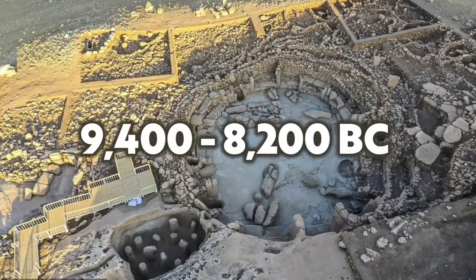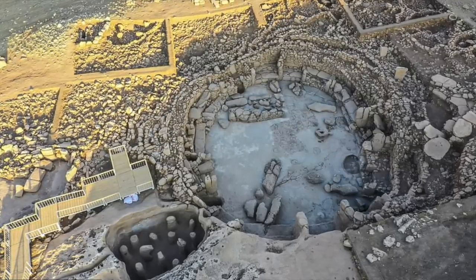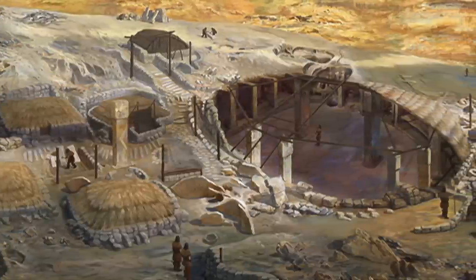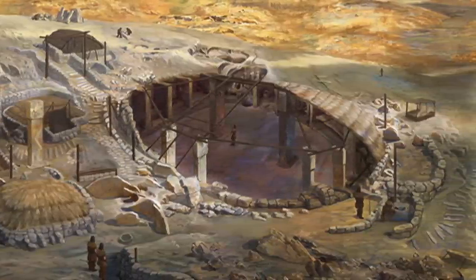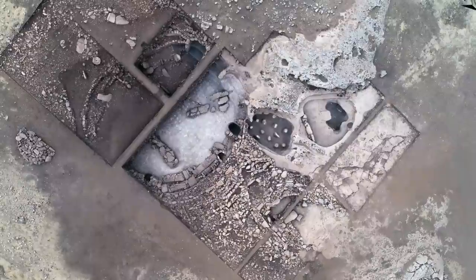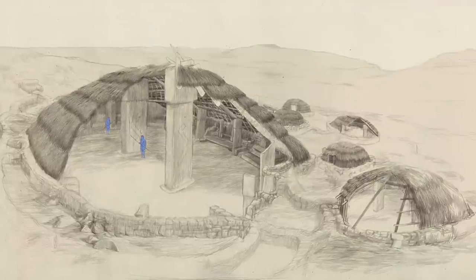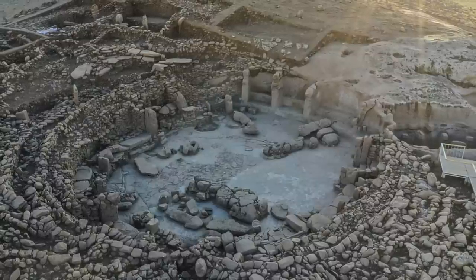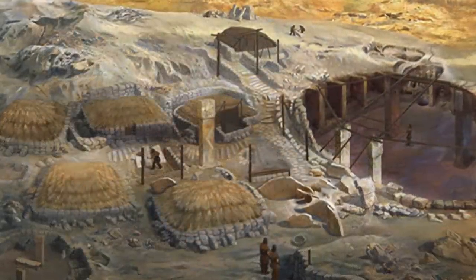These structures approximately date between 9,400 and 8,200 BC, though admittedly this is from a limited carbon-14 dataset. This was a period of transition in southeastern Anatolia when communities evolved a sedentary lifestyle, so understanding the archaeology at Karahan Tepe is important. We need to define what we are finding, how the special communal structures were used, the layout of the site, the relationships between structures, and how it functioned. There is clearly organisation at this site.